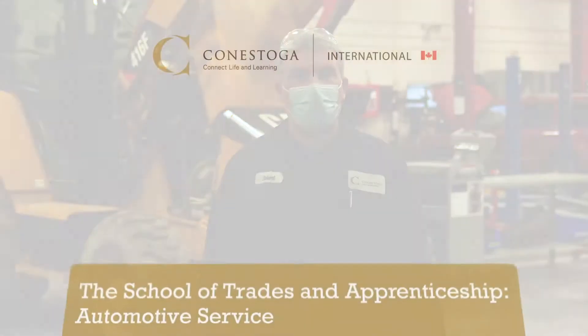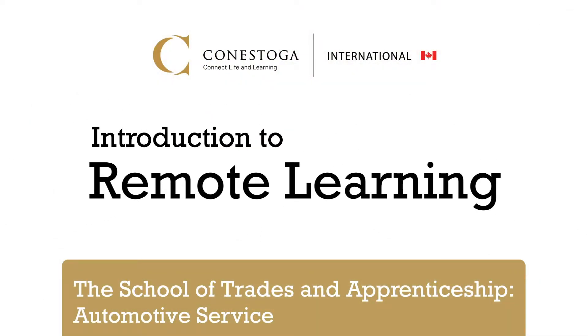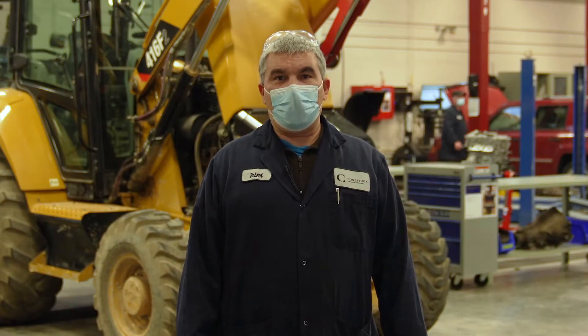My name is Robert and I'm a professor teaching in the motor power programs. I teach students in the automotive service and repair programs, mostly automotive repair and service courses to the diploma students — two-year students taking their studies here at Conestoga College.